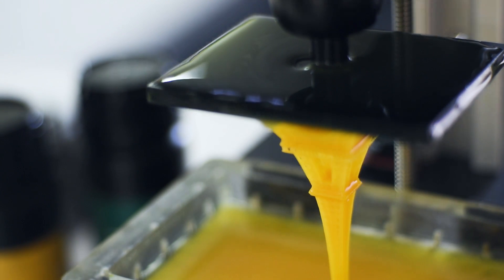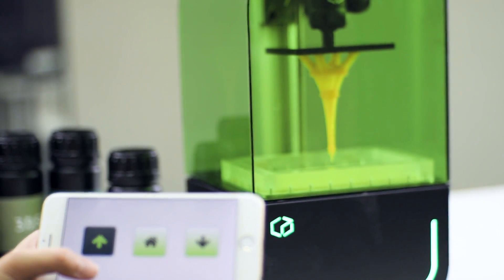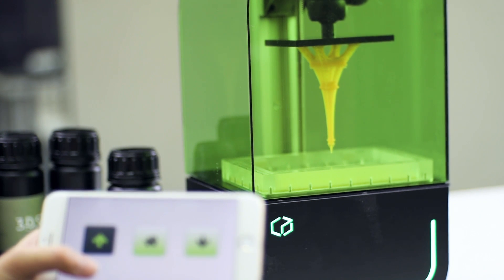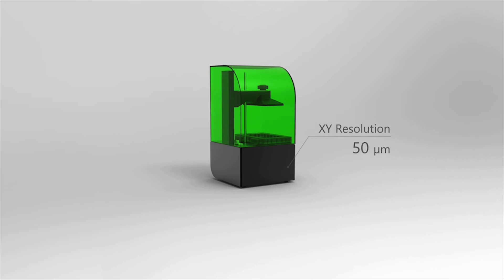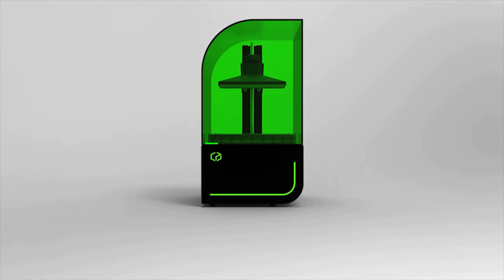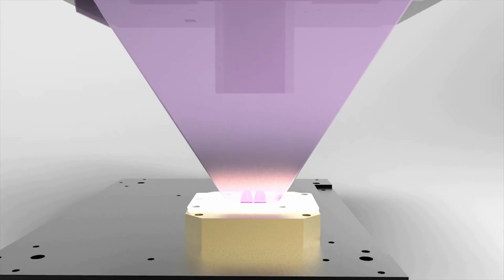The Beam allows you the freedom to view and control the printer from any Wi-Fi enabled device. The Beam has a large build area of 2.7 x 4.7 inches with a 50 micrometer resolution. It has a build height of 5.9 inches with a Z resolution capable of 10 microns.